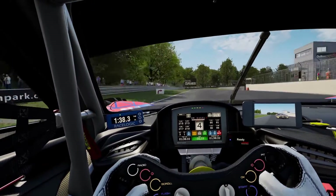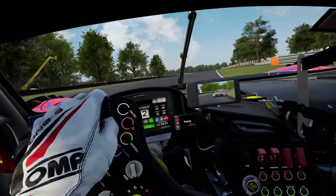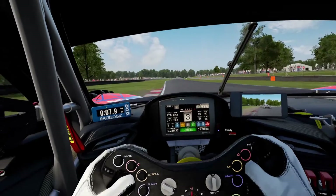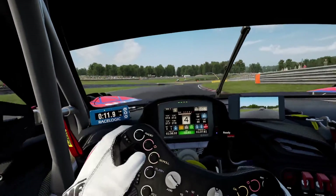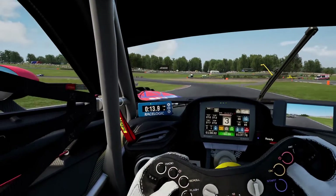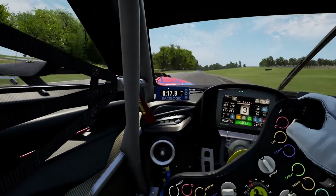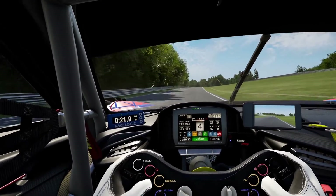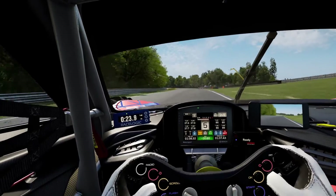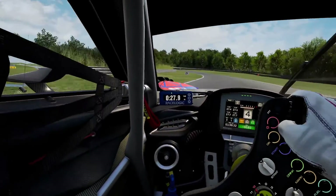So what's my conclusion for the Quest 2 in sim racing? Well, for the first time after three years of trying, it's actually a thumbs up on this one. If you've got an AMD graphics card, it's now usable in sim racing. Is it as good as its newer sibling? No. But is it definitely usable now? Yes.